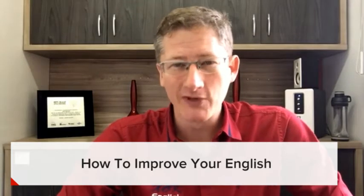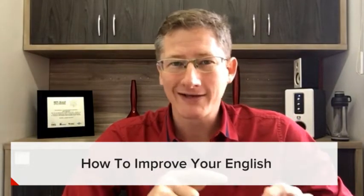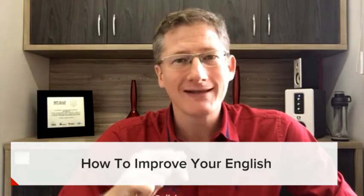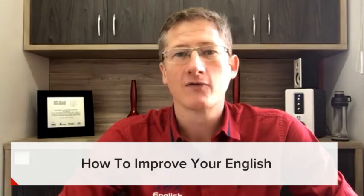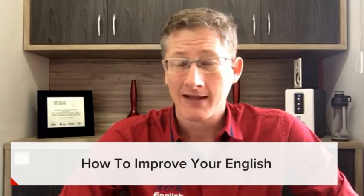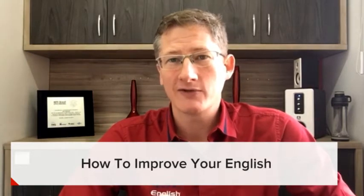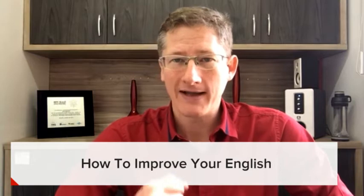For those of you who don't know me, my name is David. I'm from Orlando, Florida, but I'm currently living in Brazil where I've been teaching English for the past 17 years. Today, I want to share with you some of the tips that I use to help my English students.